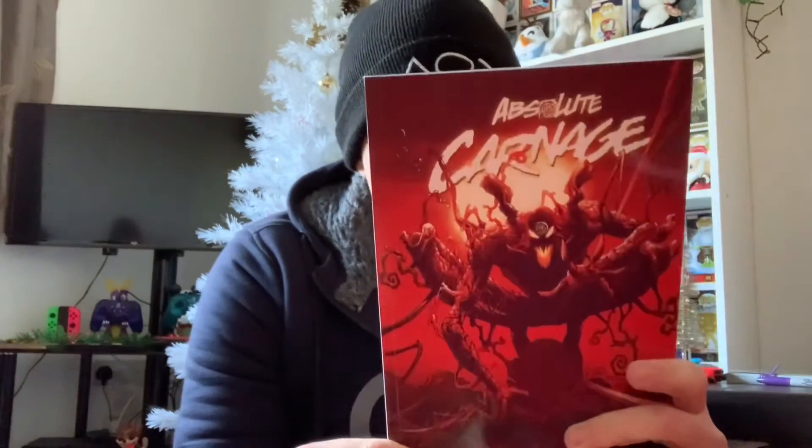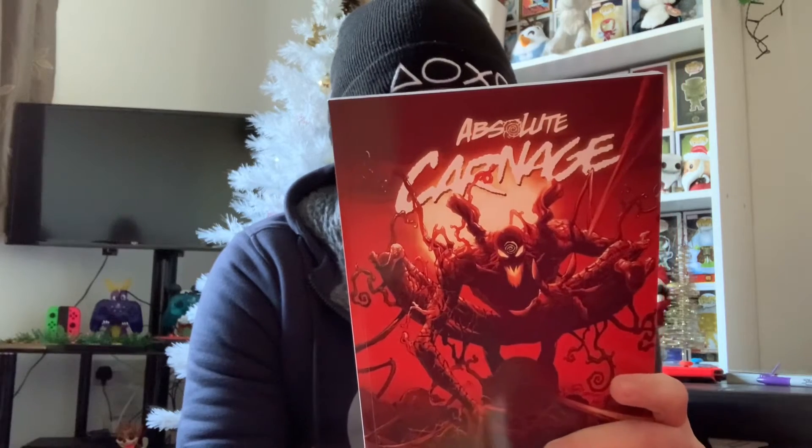I'll do a video somewhere down the line and actually talk about the books properly. And this is the last one, and this actually strikes me because there's a deluxe pop based off of this — Absolute Carnage. I'll probably pick that pop up at some point but I'm not in any rush to get it. I'm not too sure what the storyline is but I'm sure I'll find out soon enough. So we've got those three to keep us occupied throughout this uncertain winter period — thank you very much Jordan, I really appreciate that.